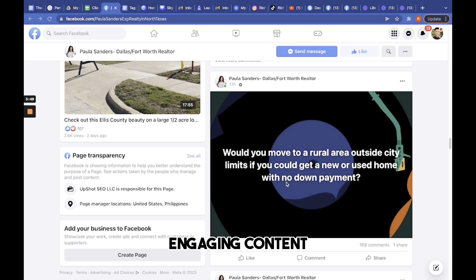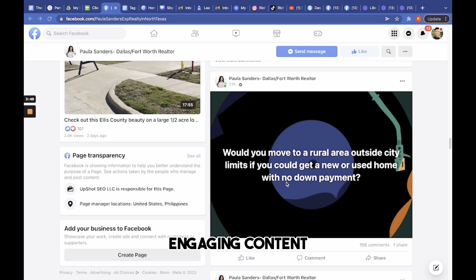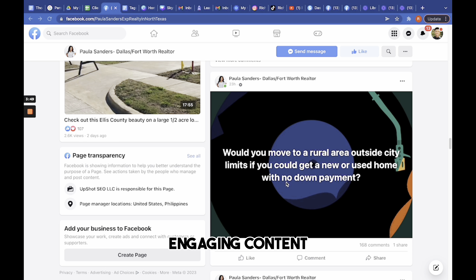She's posting engaging content, asking her followers questions which customers can engage with, and posting frequently to keep her followers interested and invested in her brand. Having an engaging and credible page makes your ads more effective, as customers are more likely to engage with ads from a brand they already know and trust.